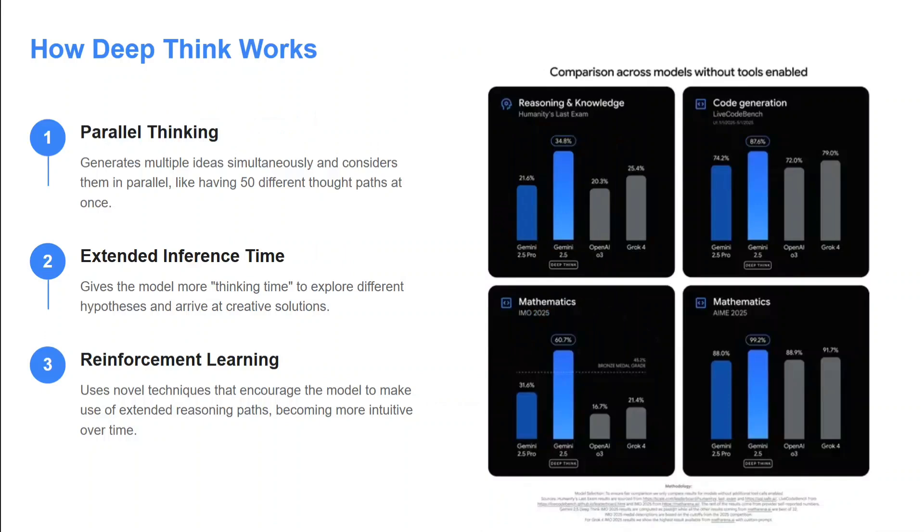Talking about the benchmarks — as you can see on the right-hand side, in reasoning and knowledge it has beaten OpenAI O3 and Grok 4. On the Humanity's Last Exam it has reached 34.8%, which is very high. In code generation, mathematics, and AIME 2025, the model is just killing everyone and it is the best out there.